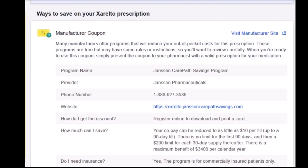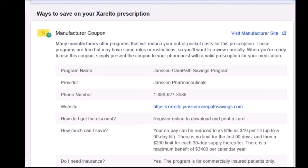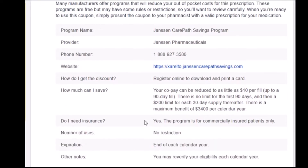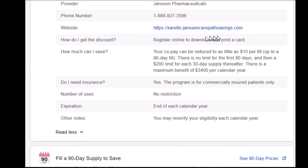The next thing I did was started searching on the internet for ways to save on my prescription. I came across the JanssenCarePath savings program, which specifically covers Xarelto. Your copay can be reduced to as little as $10 per fill up to a 90-day fill — no limit for the first 90 days, and then a $200 limit for each 30-day supply thereafter. The fine print, though, is this program is for commercially insured patients only — specifically not through a government program. I was on a Medicare Advantage plan, and Medicare, Medicaid, or government assistance does not qualify you to participate in the JanssenCarePath savings program.